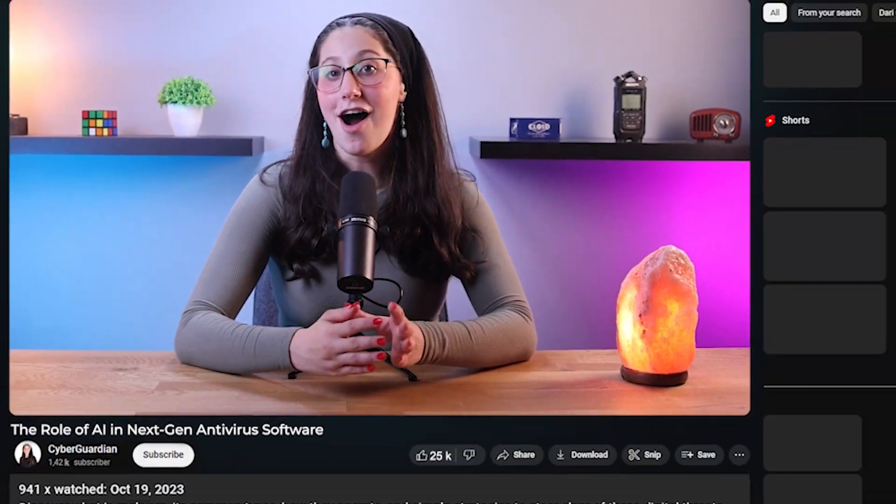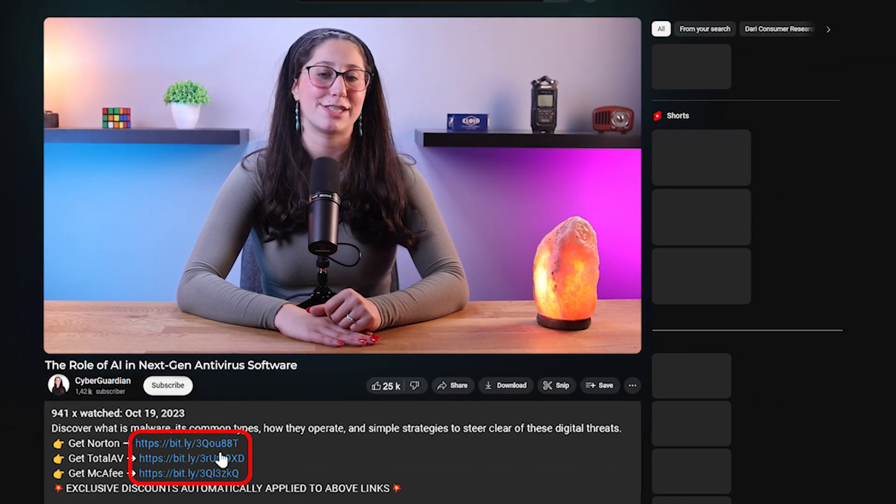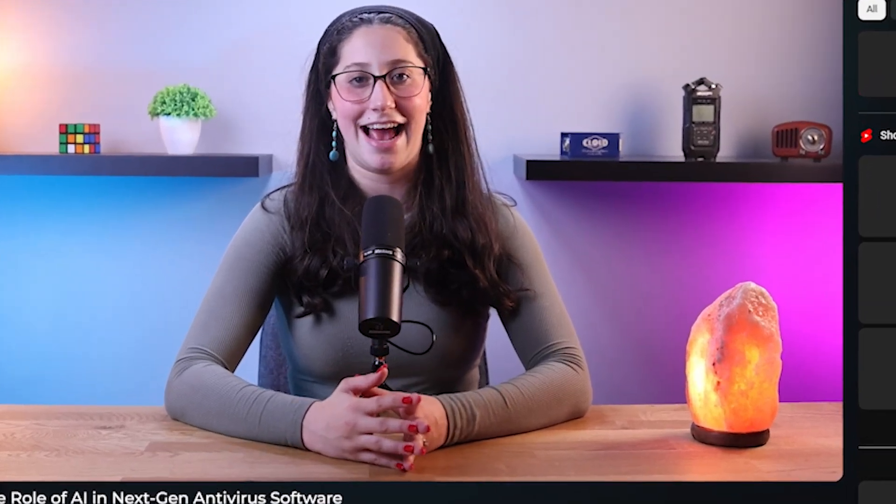Before we get into the video, if you're looking for some antivirus suggestions that use AI mechanisms, I'll leave some in-depth reviews on antiviruses that I personally recommend in the description down below, along with some discounts. So make sure to check those out.